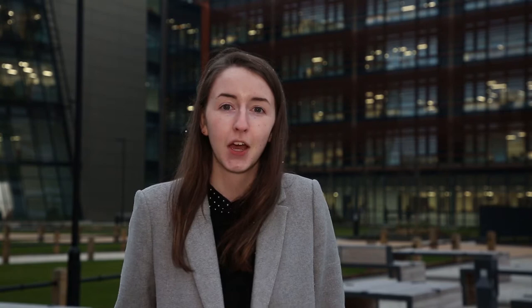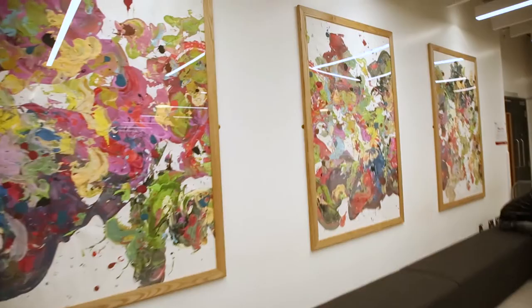One of the real highlights to the DMU campus is the Vijay Patel building. Home to all the art and design students, it really is a hub of creativity.